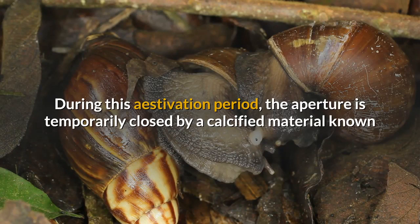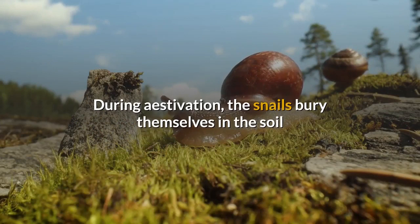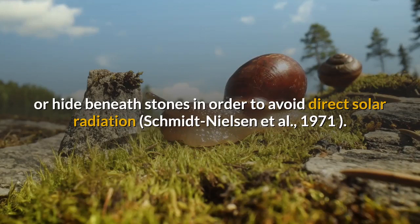During the estivation period, the aperture is temporarily closed by a calcified material known as epifram, which is a whitish, fragile material. During estivation, the snails bury themselves in the soil or hide beneath stones in order to avoid direct solar radiation.